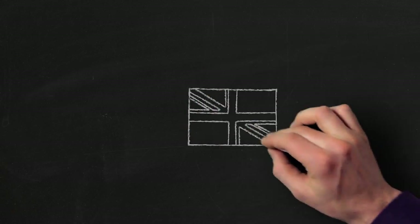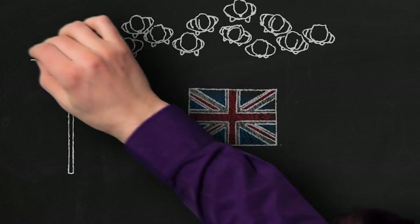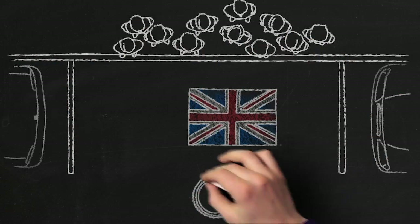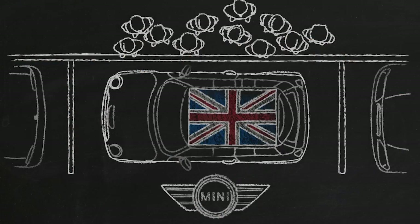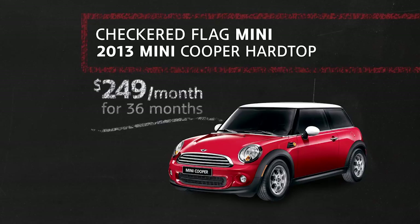What has a rich British history, attracts a crowd wherever it goes, and fits as easily into a parking space as it fits your budget? It's a Mini. And right now at Checkered Flag Mini, you can drive a new Mini Cooper Hardtop for only $2.49 a month.